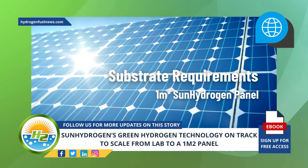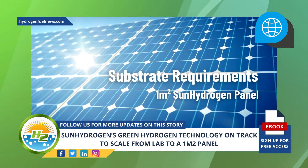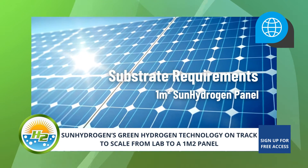Accomplishing this scale is of the highest importance because it represents the commercially relevant dimension at which the company intends to introduce and showcase its technology in various pilot projects.